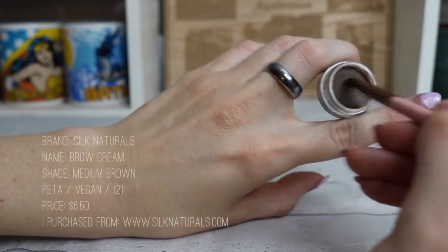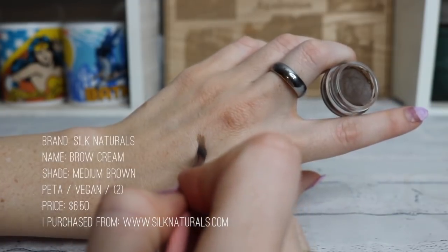For my brows I use a brow cream — I am not a pencil or powder type of person, I like the cream. This is from Silk Naturals in medium brown, which used to match my hair color but doesn't now. This is what I usually use for my natural color, and for my pink brows — which you can see right now — I was just using my Silk Naturals bright pink eyeshadow powdered over my brows to match my hair color.